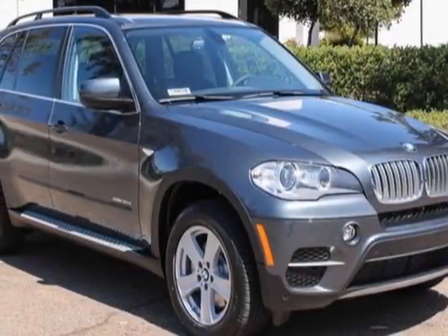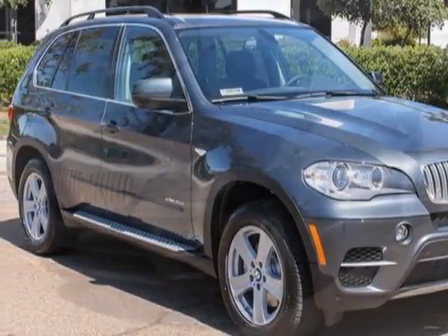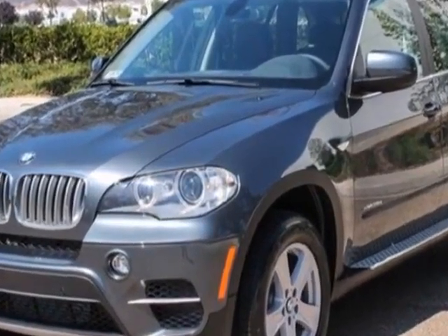Come take a look at this new 2013 BMW X5. For your protection, this vehicle has a full factory warranty.